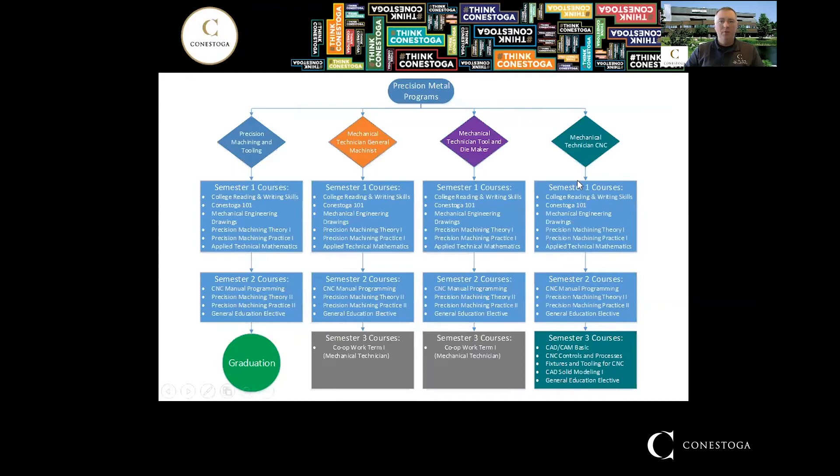There are four programs that fall under the Precision Metals group, and it's important to look at them all as a whole because the first two semesters of all of our programs are the same. We've opened up a few pathways that allow you to move between one program and another. Just because you start in the Precision Machining and Tooling program doesn't mean you can't transfer into the General Machinist or Tool and Die program if your needs or desires change.